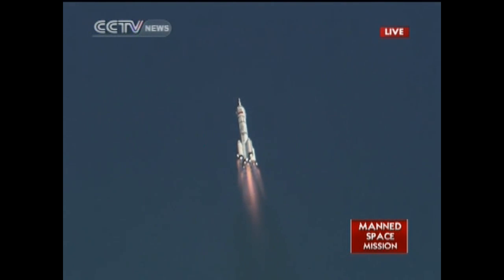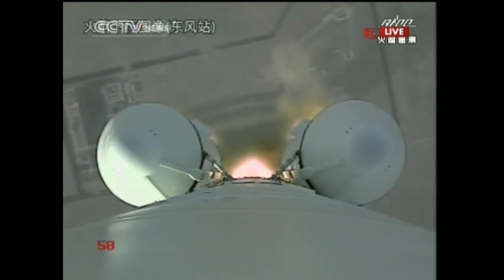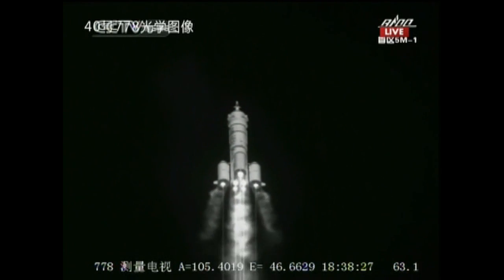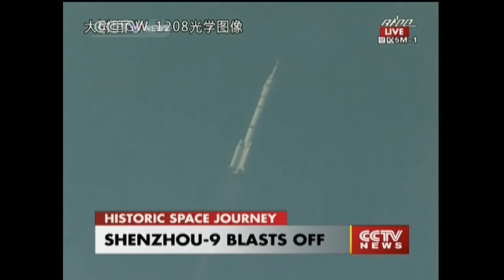One minute, one hundred. Twenty seconds. This Cape Tower will drop off — that means they will be on their own. It's a nice liftoff. This is the outside view mounted on the launch vehicle. This is the infrared image, and this is the visible light. This is the optical image of the launch vehicle carrying Shenzhou 9.